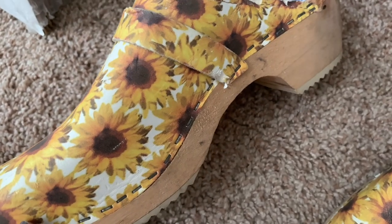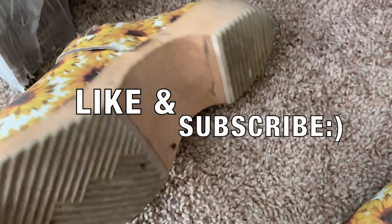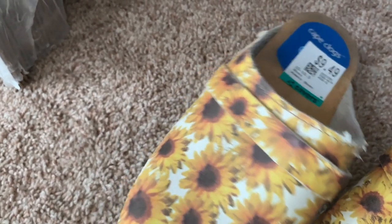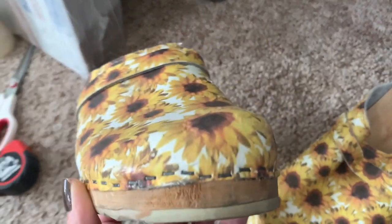That's it, guys. I hope you enjoyed this video. If you did, please give it a thumbs up. If you enjoy reseller-related content, make sure you subscribe. I'll have more videos out for you soon. I hope you guys are having a great day and I'll see you in the next video.